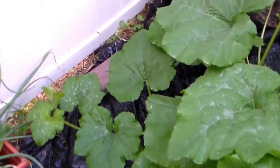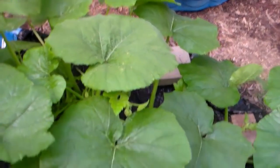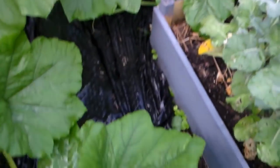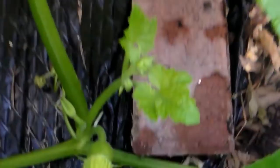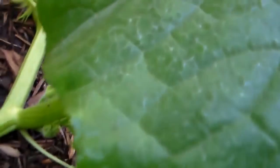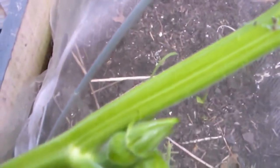Walking the garden path around — back down here, we've got some pumpkins on it. There's the pumpkin.